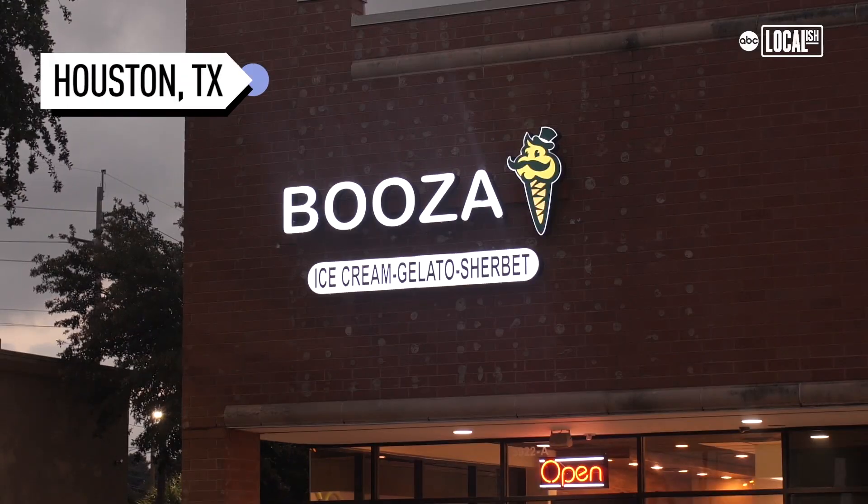My name is Fadi Rukab. I'm the owner of Booza at 5922 Richmond Avenue in Houston, Texas. My name is Ricky Rukab, and I am the father of the owner of Booza Houston, Texas.